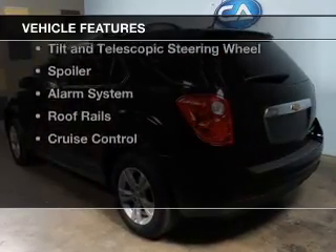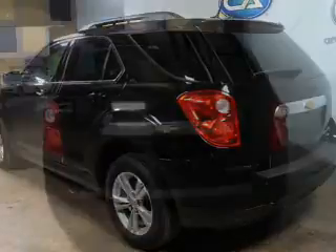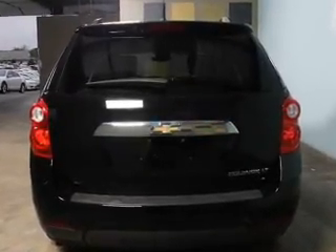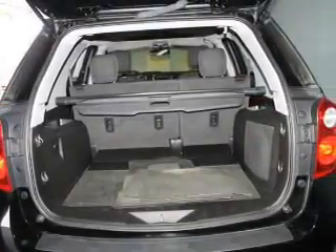The features include internet connectivity, Bluetooth connectivity, Sirius XM satellite radio, digital audio input, steering wheel controls, tilt and telescopic steering wheel, a spoiler, an alarm system, and roof rails.